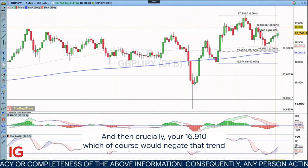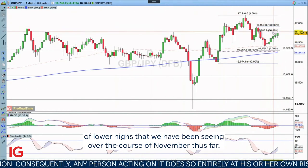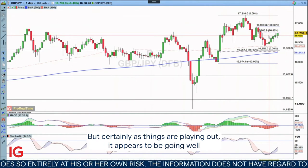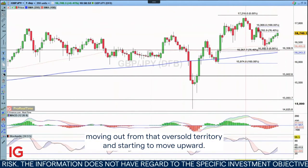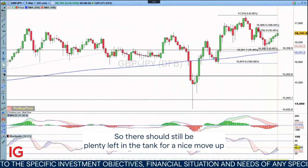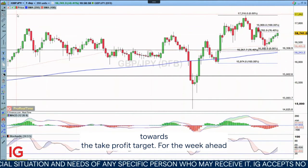And then crucially, your 169.10, which of course would negate that trend of lower highs that we have been seeing over the course of November thus far. But certainly as things are playing out, it appears to be going well. You can see stochastics moving out from that oversold territory and starting to move upwards, so there should still be plenty left in the tank for a nice move up towards the take-profit target.